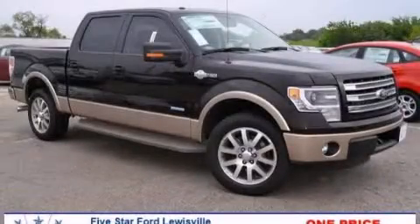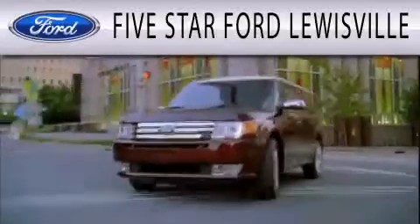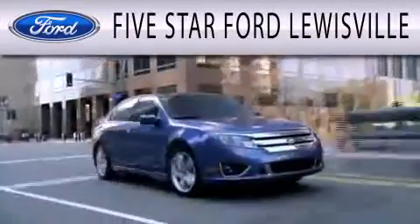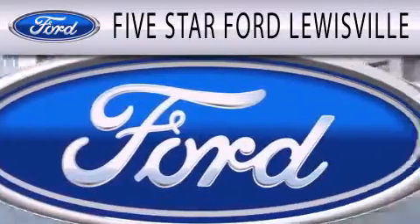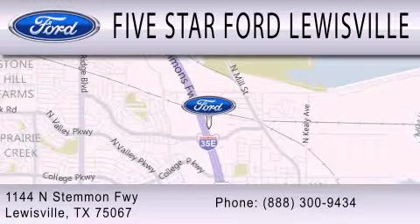We invite you to contact us today to learn more about this vehicle. Five Star Ford Louisville is dedicated to doing everything possible to ensure that the experience you have selecting your next vehicle is as pleasant as possible. We are located at 1144 North Simmons Freeway in Louisville.